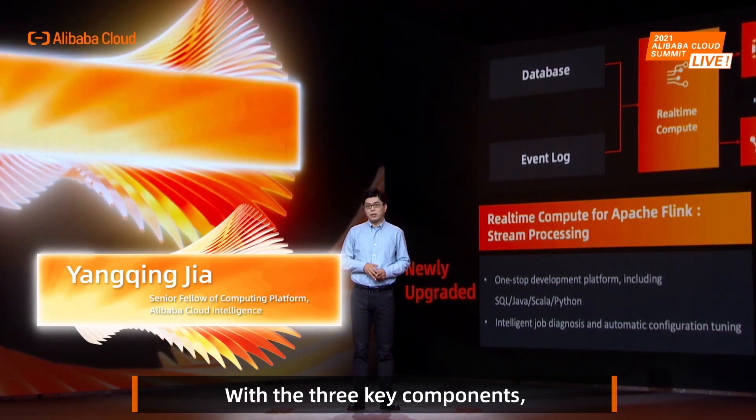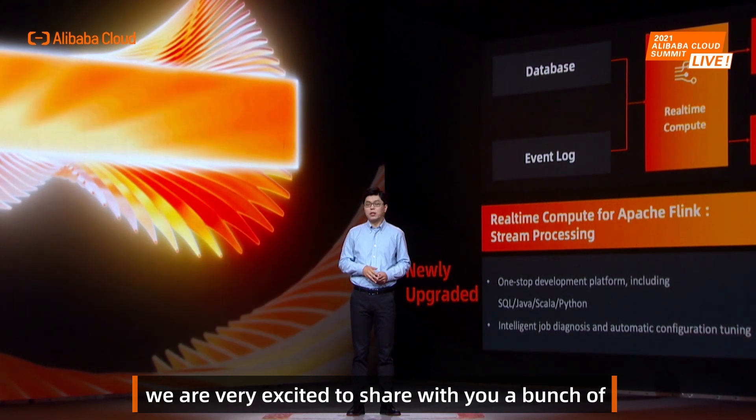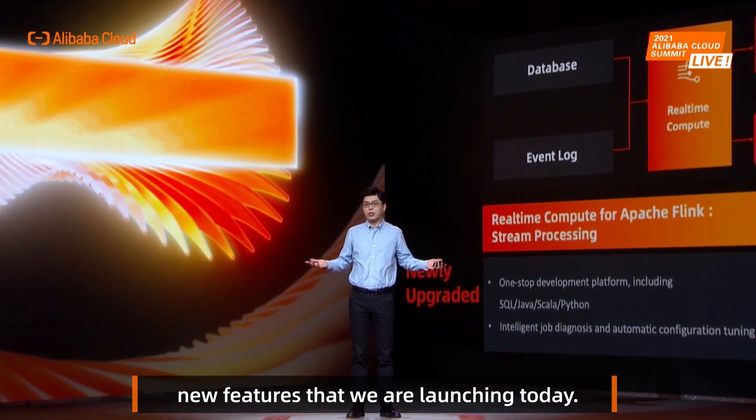With the three key components — Flink, Hologres, and MaxCompute — I'm really excited to share a bunch of new features that we are launching today.